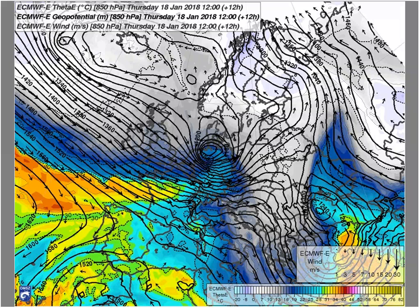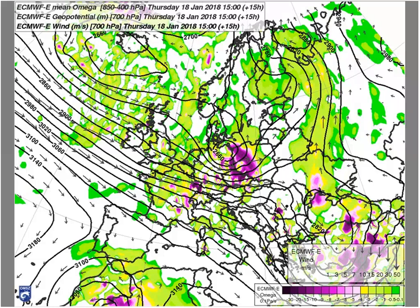On the potential temperature field, the shape of the warm conveyor belt is visible here. Here is a textbook example, and on the next one, where you can see the mean omega, it shows the areas where we can expect upward motions on the larger scale.